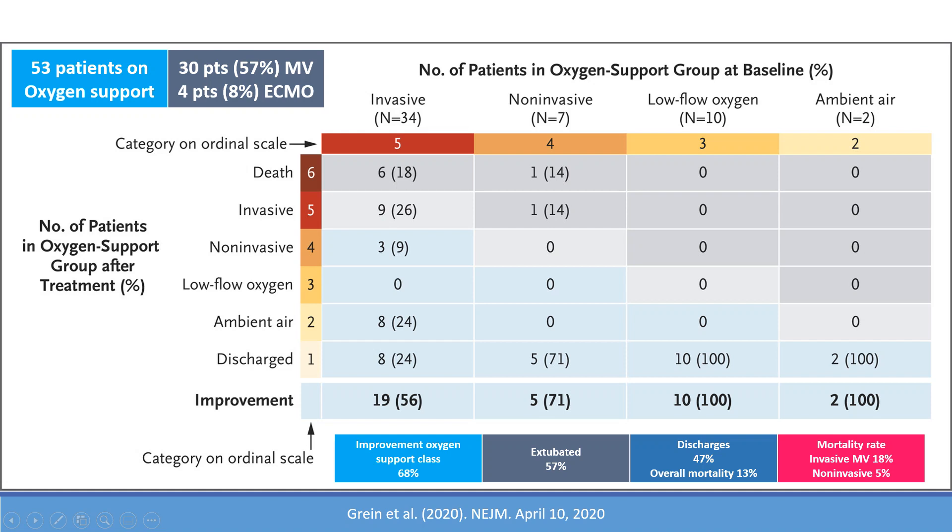They looked at what happened to the oxygen support or respiratory support on an ordinal scale from 1 to 6: one being discharged, then room air, low flow oxygen, non-invasive, invasive, and death. They looked at each category and what happened to those patients.